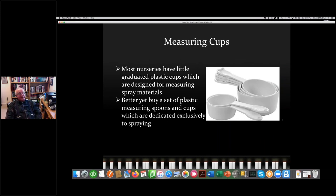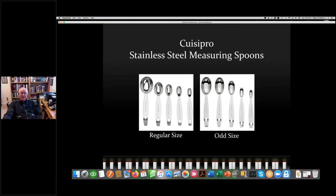It's useful to have measuring cups. Avoid nursery graduated plastic cups whose markings get obscured quickly. I have dedicated plastic measuring spoons and cups — don't use your wife's cooking materials. Rosemania sells stainless steel measuring spoons in two sets, including a regular set and a set with odd sizes. With a seven-gallon tank, you might need a quarter tablespoon per gallon — meaning seven-fourths, or one and three-quarters tablespoons total. This set even has a size called a 'pinch,' though I've never seen a pesticide label that tells you to apply a pinch.